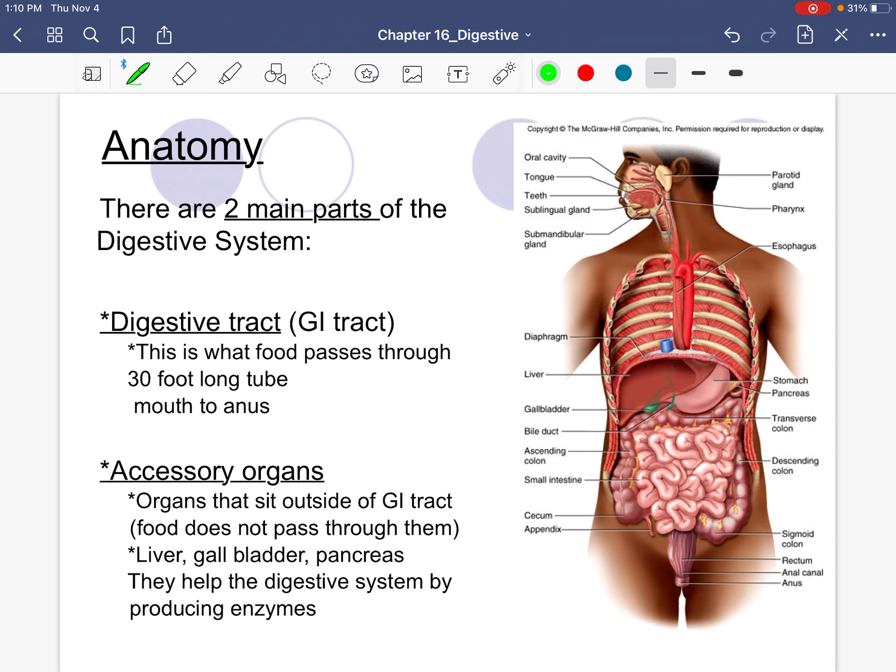We're going to begin the anatomy of the digestive system, broken into two parts. We have the digestive tract, sometimes called the alimentary canal — this is the path that food takes: mouth, pharynx, esophagus, stomach, small intestine, large intestine, rectum, and anus. This is the tract — the succession of organs where food passes through.